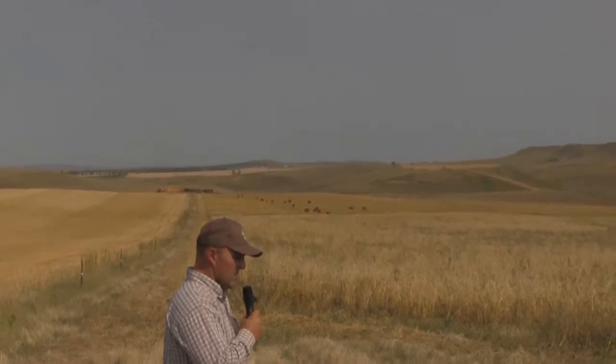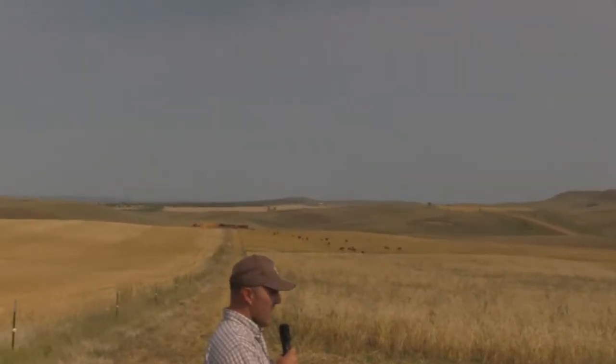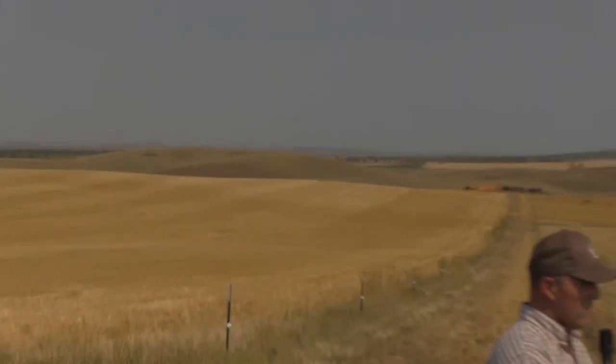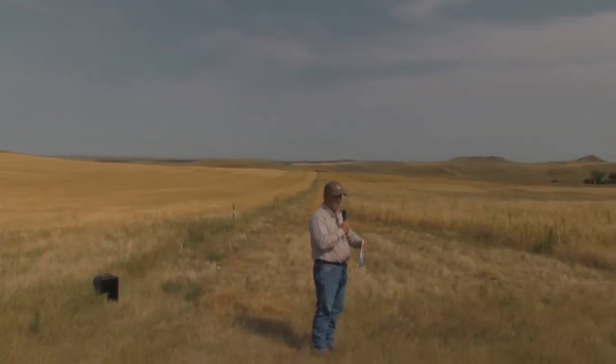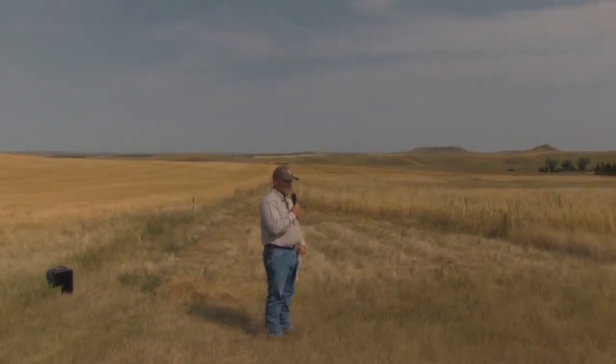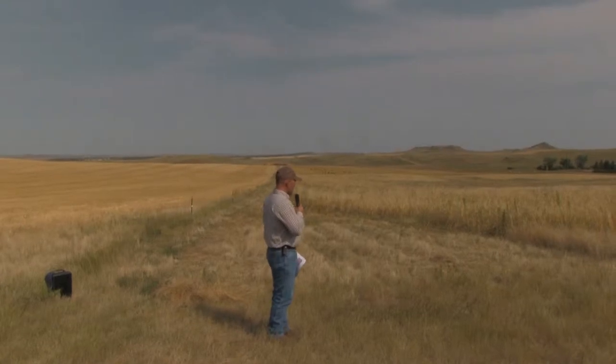This year we actually weighed the cows going in and the calves to get a start weight. When we finish, we're going to see if we gained weight and body condition. These calves are all May and June born calves, Red Angus cows.